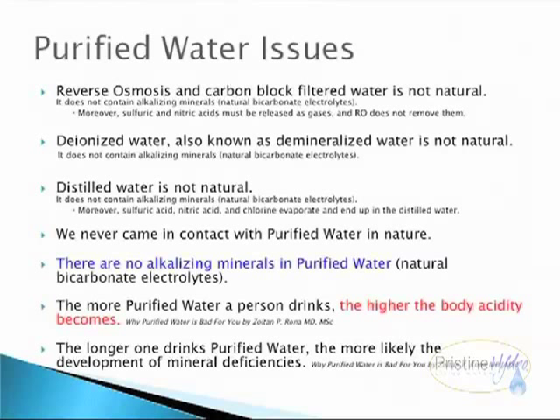Purified water issues: reverse osmosis and carbon block filtered water is not natural. It does not contain alkalizing minerals or natural bicarbonate electrolytes. Moreover, sulfuric and nitric acids must be released as gases, and RO does not remove them. Deionized water, also known as demineralized water, is not natural. Distilled water is not natural. We never came in contact with purified water in nature. There are no alkalizing minerals in purified water. The more purified water a person drinks, the higher the body acidity becomes. The longer one drinks purified water, the more likely development of mineral deficiencies.